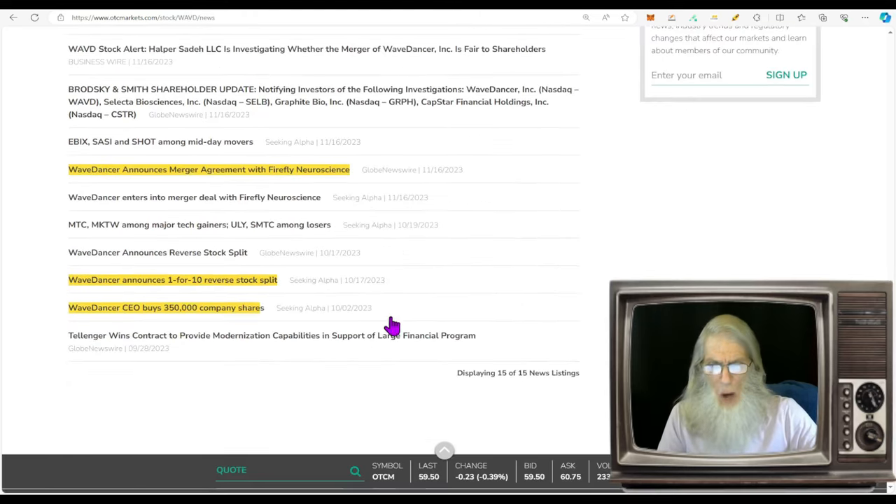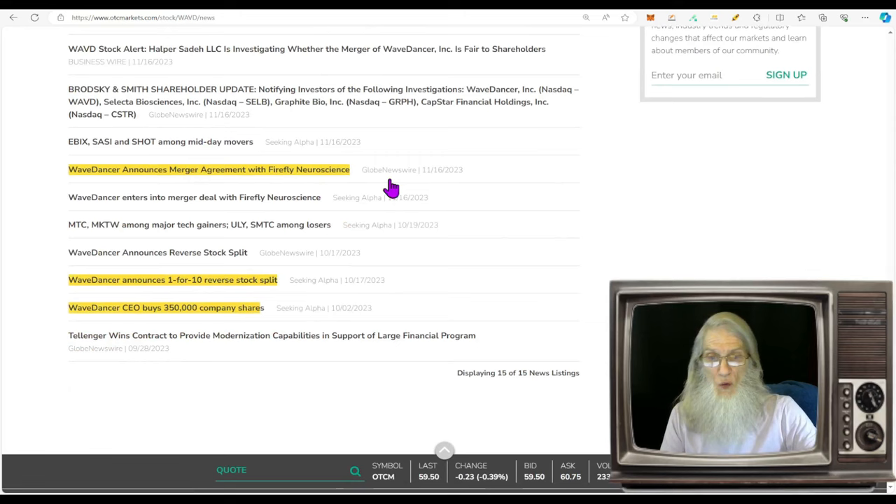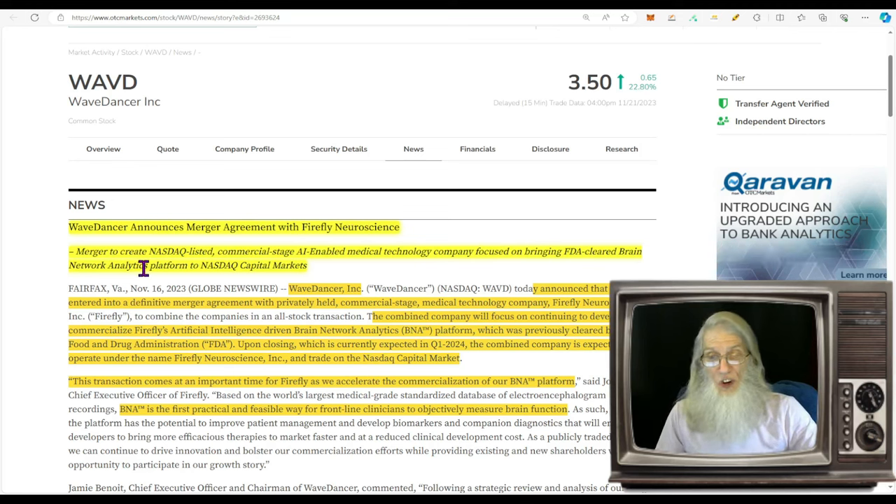Going back to the beginning of October, the CEO made an insider buy of 350,000 shares — that wasn't in the news. Also at the beginning of October they did the one-for-ten reverse split, and just recently on November 21st they regained compliance with the NASDAQ. Right in the middle is the big news: Wave Dancer announces a merger agreement with Firefly Neuroscience, which came out on November 16th. This merger is to create a NASDAQ-listed commercial-stage AI-enabled medical technology company focused on brain network analytics.